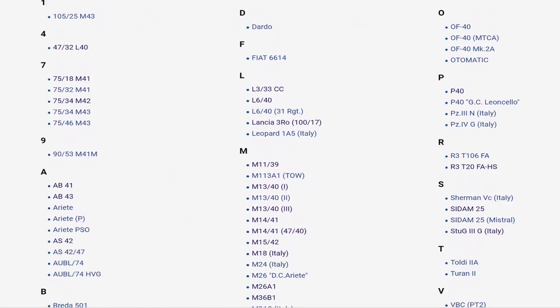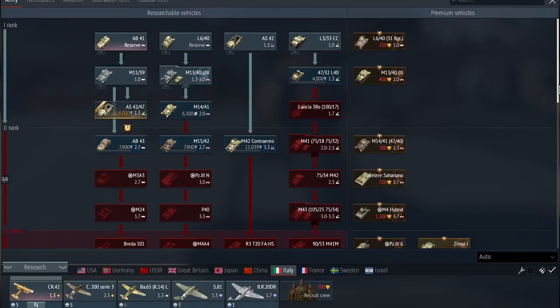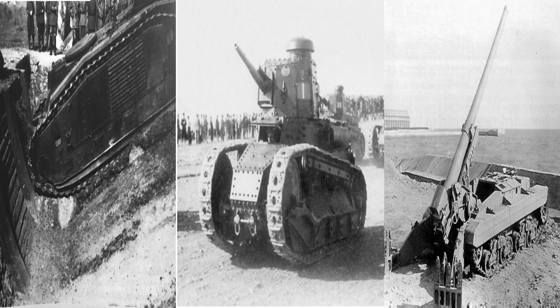With 72 tanks, Italy is about middle of the pack in regards to the number of tanks in its tech tree, having the same amount as France, but still beating out Japan and Israel. But there are still some Italian tanks that could be added to the Italian tank tech tree, some of which we will be looking at today.